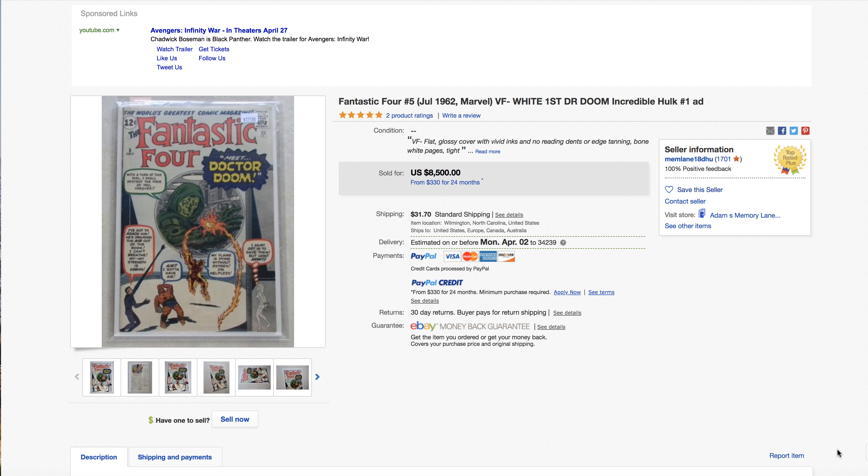Hello, welcome back to another 'Got to Have' video. The gambler is out in force this week with some really fun listings to talk about. First up, it is Fantastic Four number five, advertised as VF minus.